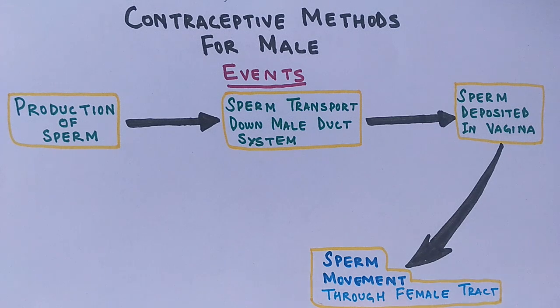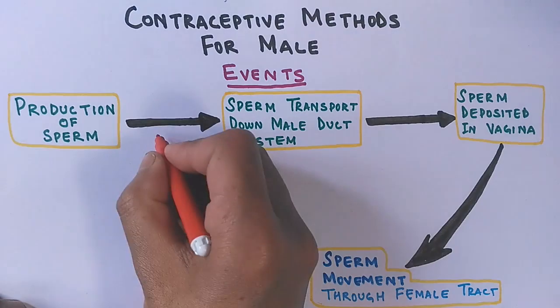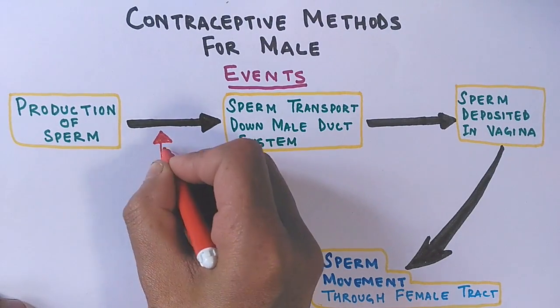Contraceptive methods for males work by halting one of these events — from the production of sperm up to the reception of sperm in the vagina. It may be that sperm production is halted, sperm transport is interrupted, or sperm is not completely deposited in the vagina. Several physical methods have been used extensively to achieve this.